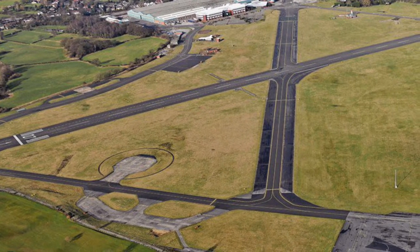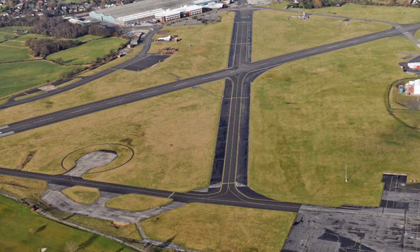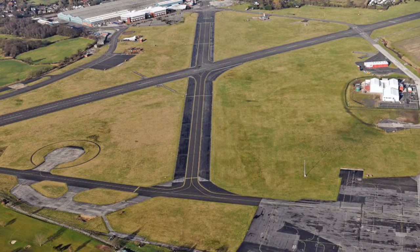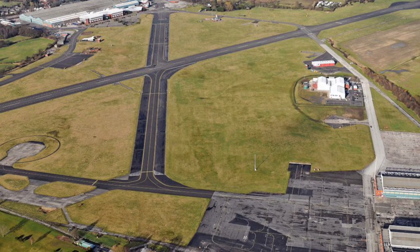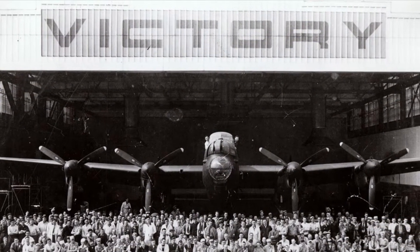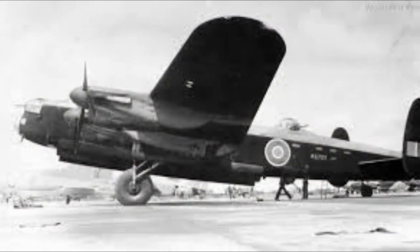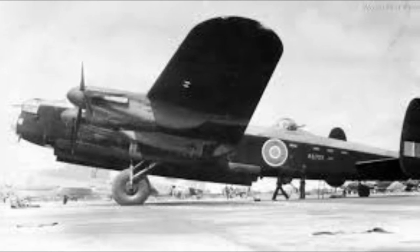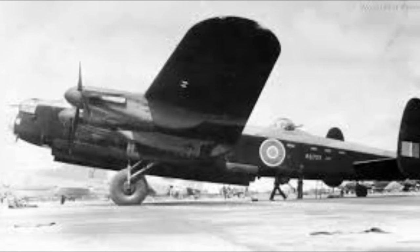The first test flight took place in early January 1941, and the aircraft surpassed all expectations. Although designed by a British person and built in Britain, production was outsourced to Canada in 1942, where the Victory Aircraft Company in Ontario began production. Lancaster R-5727 was sent to Canada as a prototype, becoming the first Lancaster to conduct a transatlantic crossing.